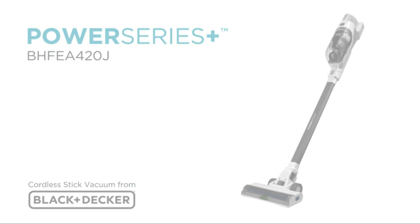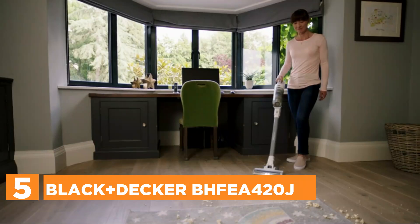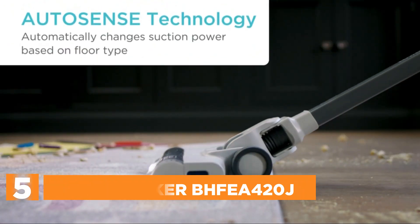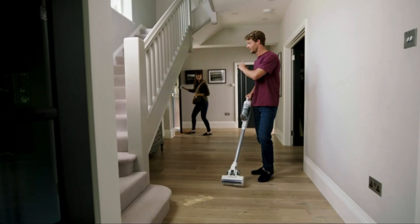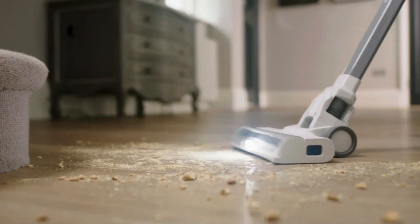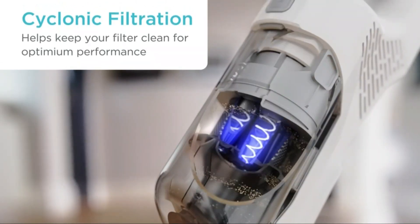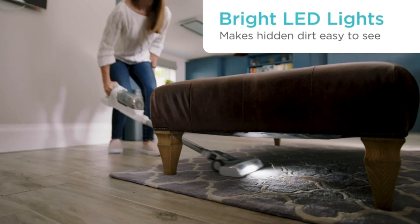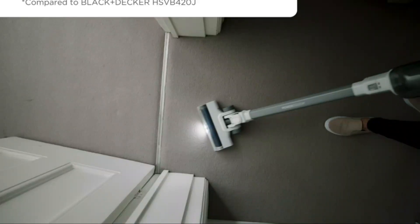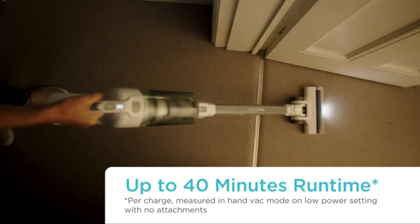Starting our list at number 5, the Black+Decker BHFEA420J. If you've spilled some freshly scattered cereal or it's time to clean up after your pet, you can quickly clean up and have time free to binge-watch your favorite show using the Power Series X16V Max Cordless Stick Vacuum. It is designed to handle large spills and messes, achieving up to 25% more suction on carpet and up to 40 minutes of running time.